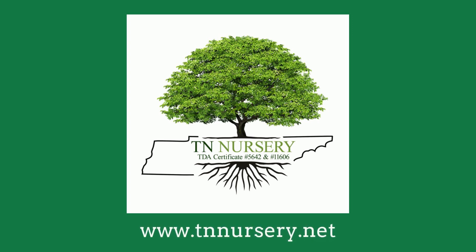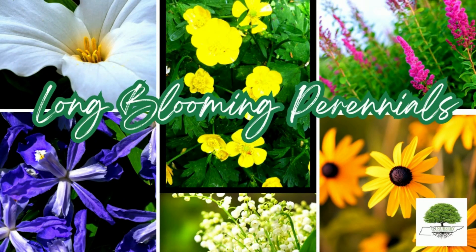Welcome to TN Nursery, your ultimate YouTube destination for everything floral and botanical. In today's video, we're featuring TN Nursery's long-blooming perennials.